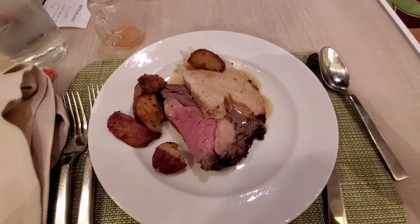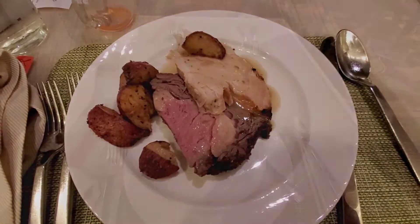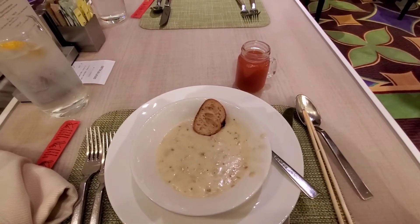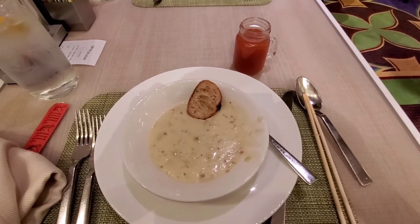So we got some prime rib, potatoes, turkey with gravy. You get some New England clam chowder, a piece of bread, and a strawberry passion juice. So far the food's good.